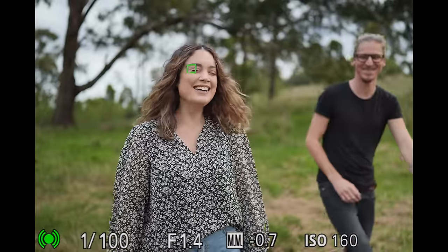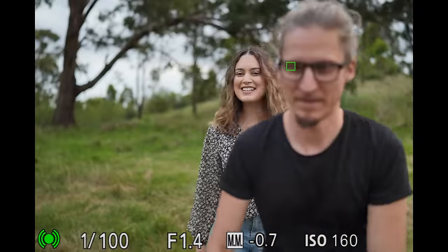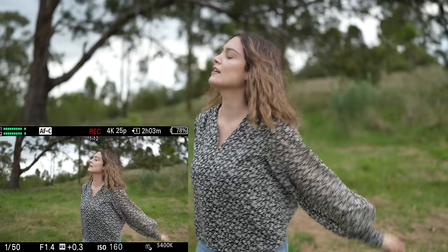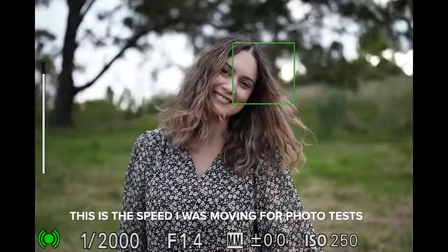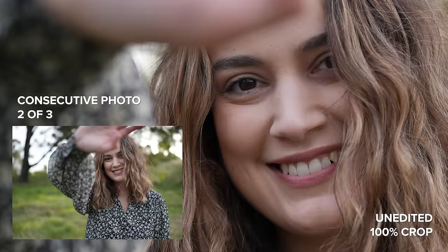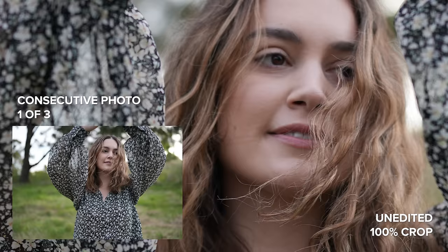I did the same test walking slowly towards and away from the camera and captured an average of 17 out of 20 photos in focus, which are great in-focus ratios. I was trying to trick the autofocus while taking portraits and managed to capture some incredibly impressive shots with eye AF tack sharp on the iris.